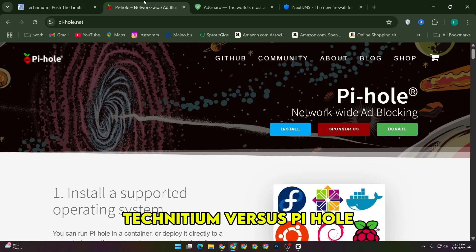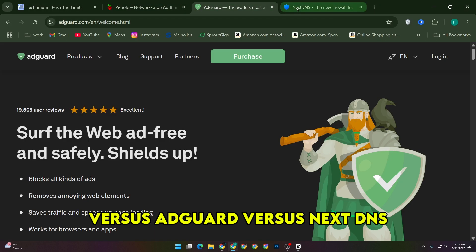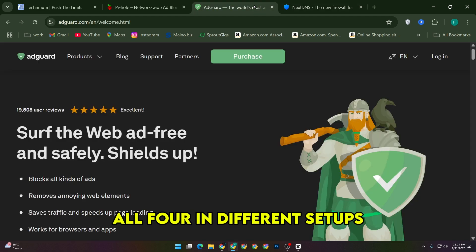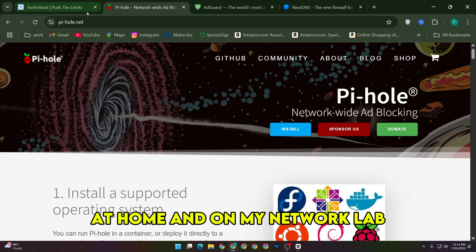Technidium vs. Pihole vs. AdGuard vs. NextDNS is a comparison I can make because I've spent time running all four in different setups at home and on my network lab.